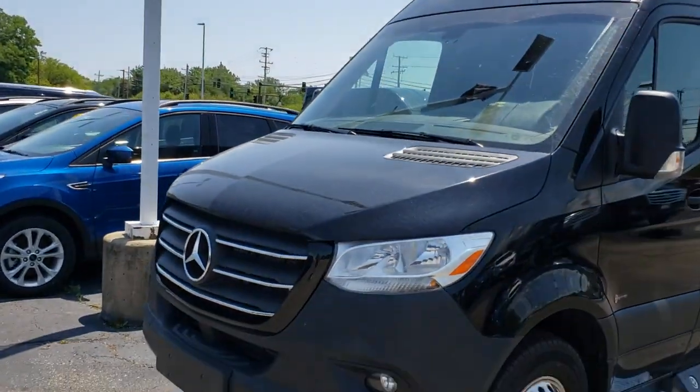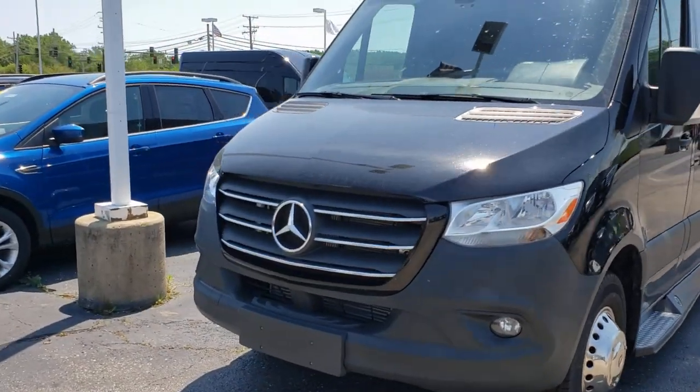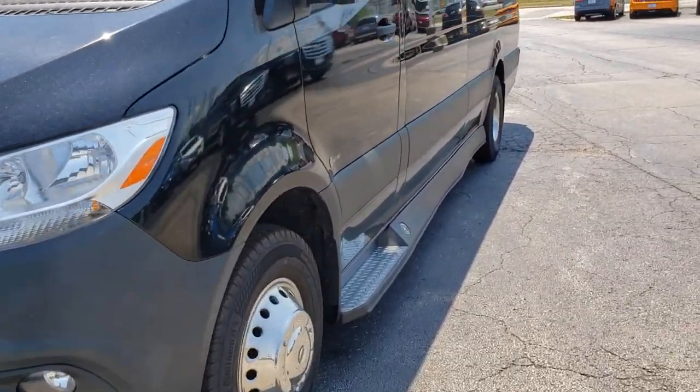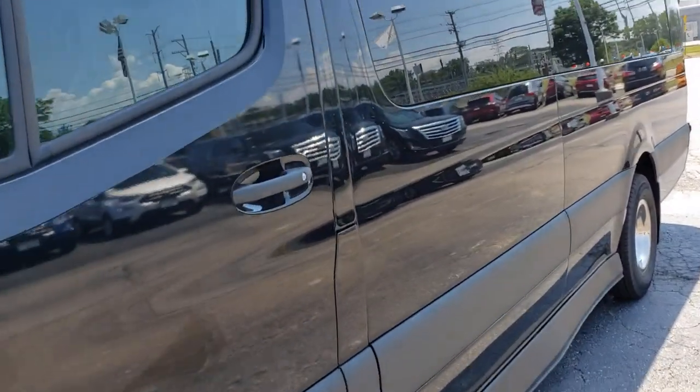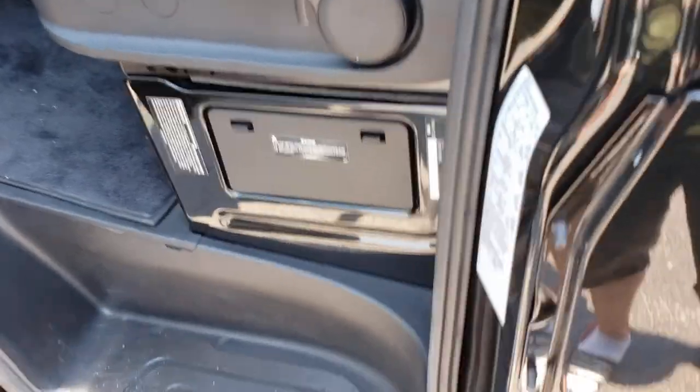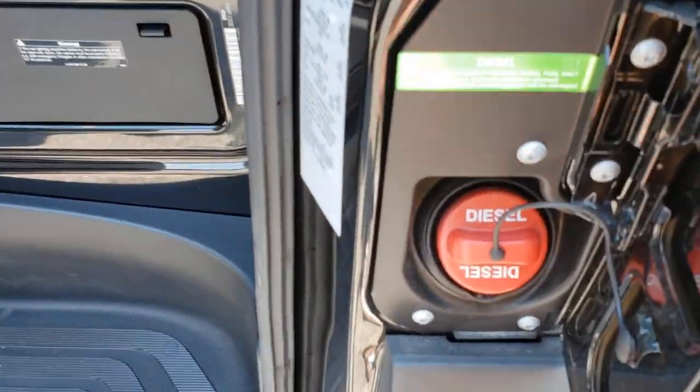It's black on black, and I'm surprised how much cheap plastic it has, but I guess it's what's on the inside that counts. First of all, look how tall this thing is. It's interesting that on these Sprinters, to access the fuel you have to have the door open.